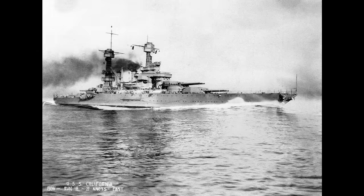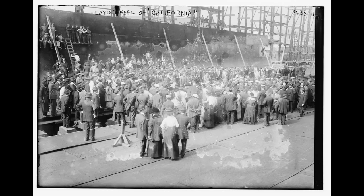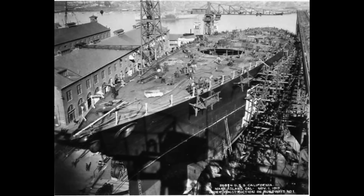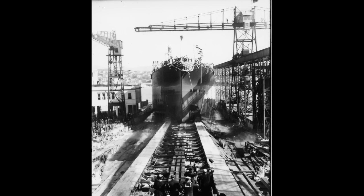With that out of the way, we can move to the service history. The ship that would become USS California was laid down on October 25, 1916, at the Mare Island Shipyard in California. This makes her the only Dreadnought-style battleship built on the west coast, as well as the special case of a ship being built in her namesake state. The ship would be launched on November 20, 1919, after Great War-related delays.